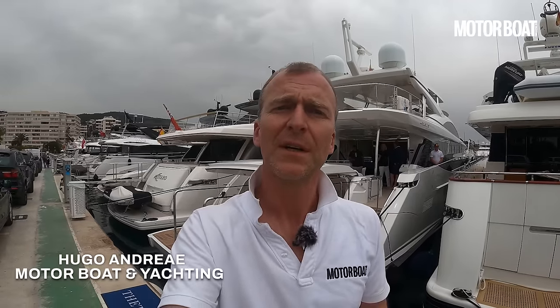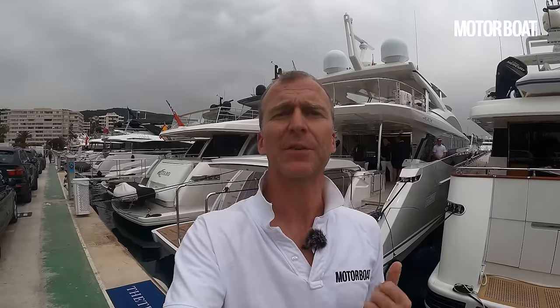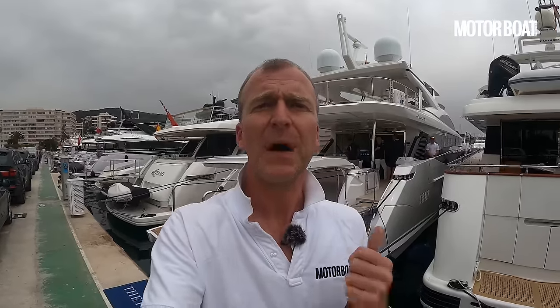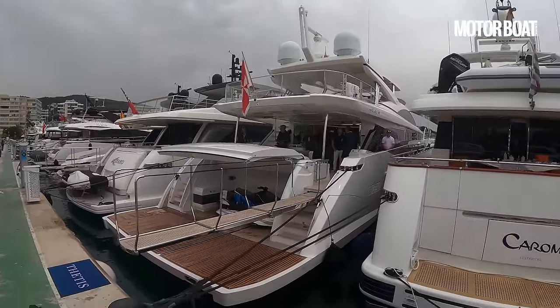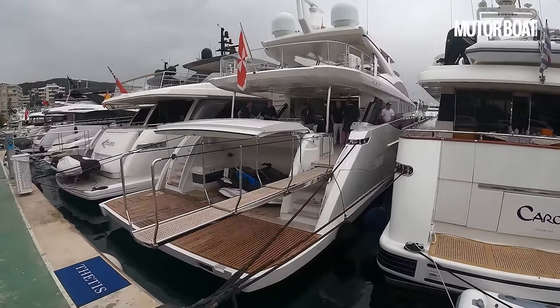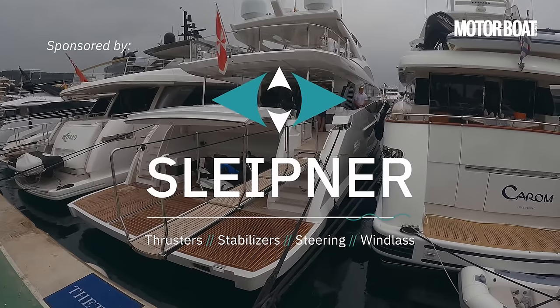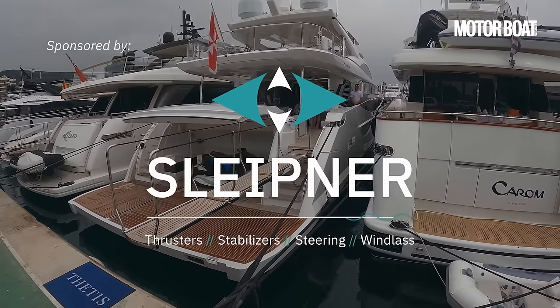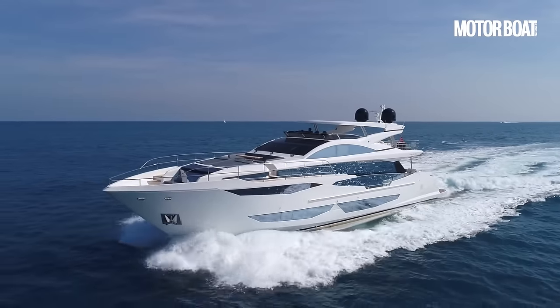Welcome to Puerto Portals in Mallorca, where we have an opportunity to not just have a look around a really special yacht, but actually take it out for a sea trial. Behind me here is the Pearl 95. For those of you who don't know much about Pearl, it's a British brand with British designers, but it's actually built in China, which enables them to do a really good job at a very attractive price.